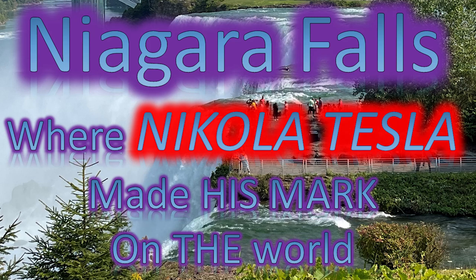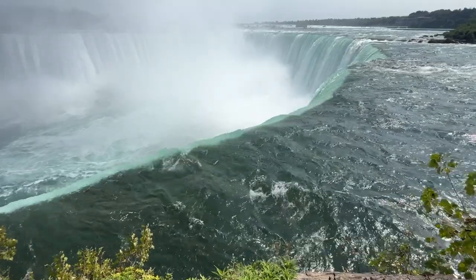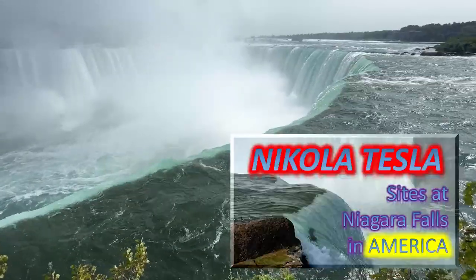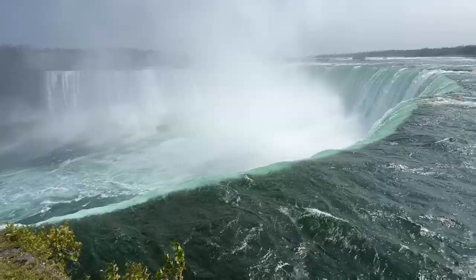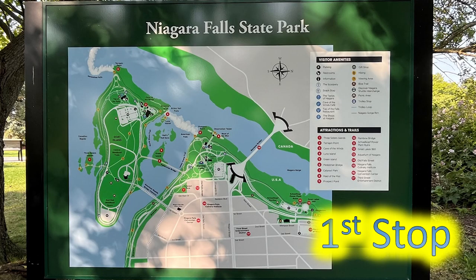Niagara Falls, where Nikola Tesla made his mark on the world. Let's go to sites at Niagara Falls in America, and sites at Niagara Falls in Canada — two stops in each. First stop: Niagara Falls State Park.